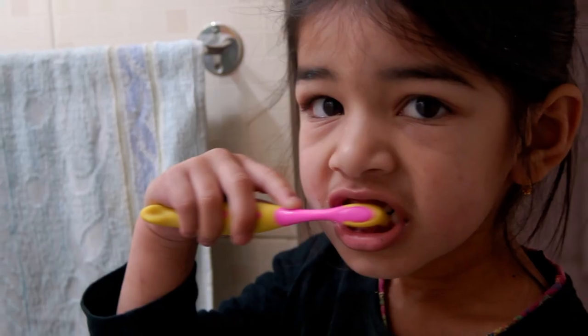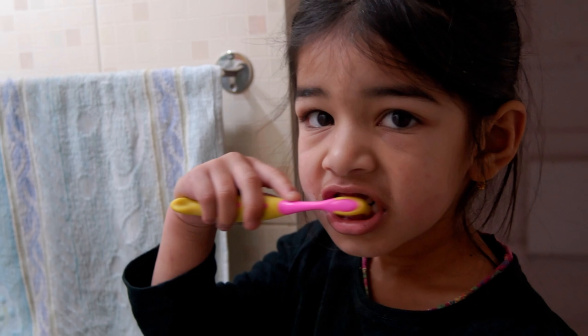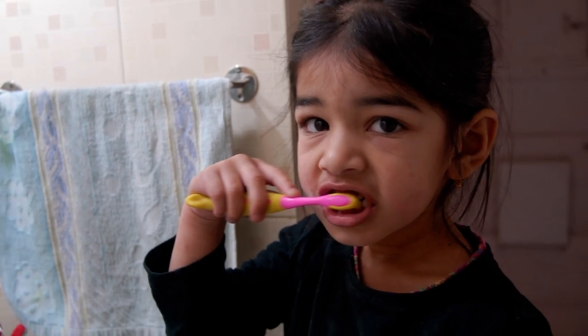Brush your teeth with bottled water. Since your gums are a direct path to your bloodstream, we highly recommend that you only brush your teeth with bottled water.